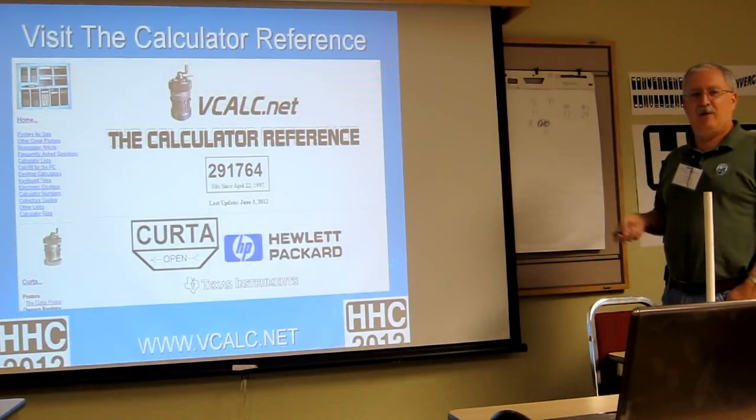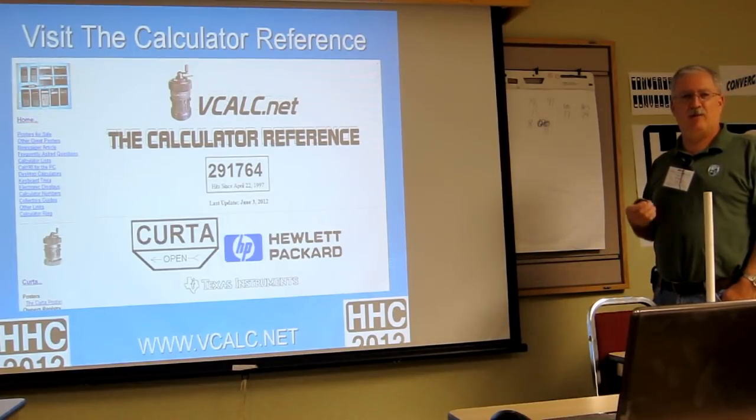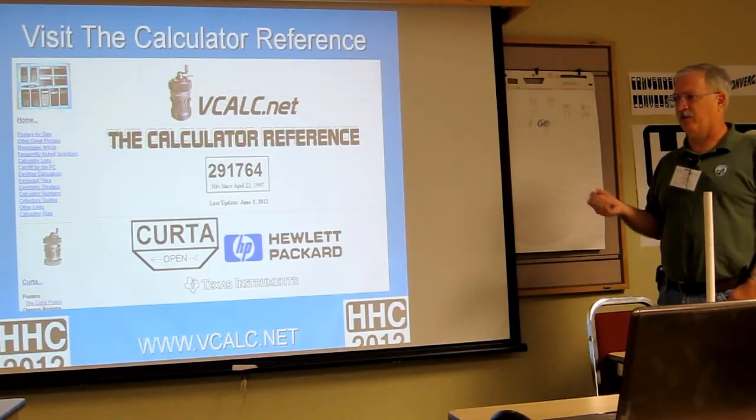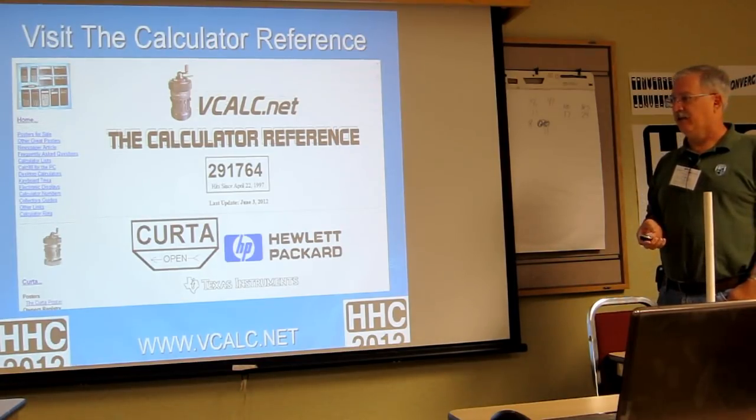I welcome you all to visit the calculator reference. I did bring an assortment of posters with me. I sell them for $20 each on the site with $5 or $10 shipping, and I'll sell them here for $15 each.